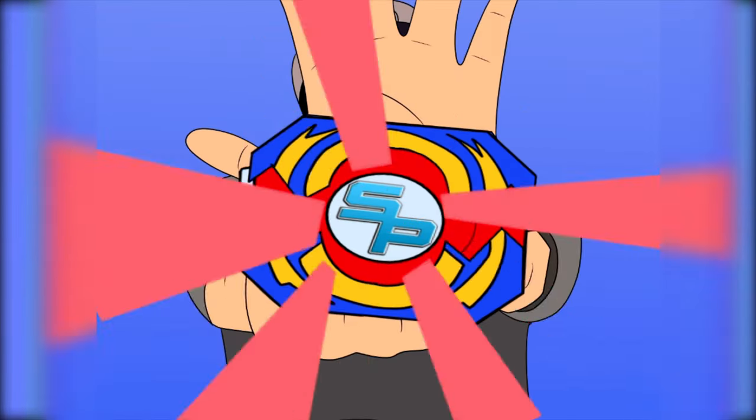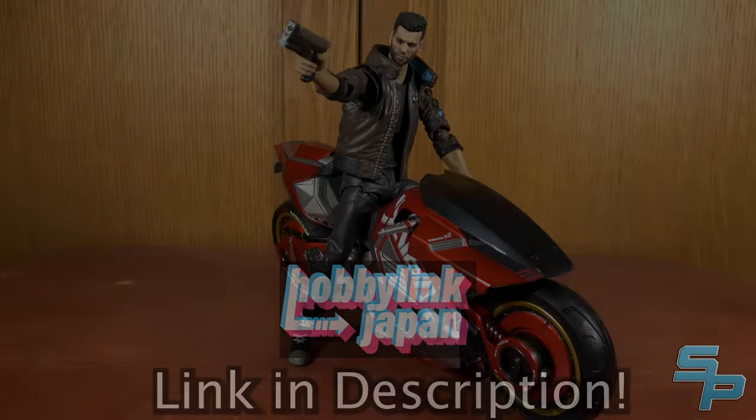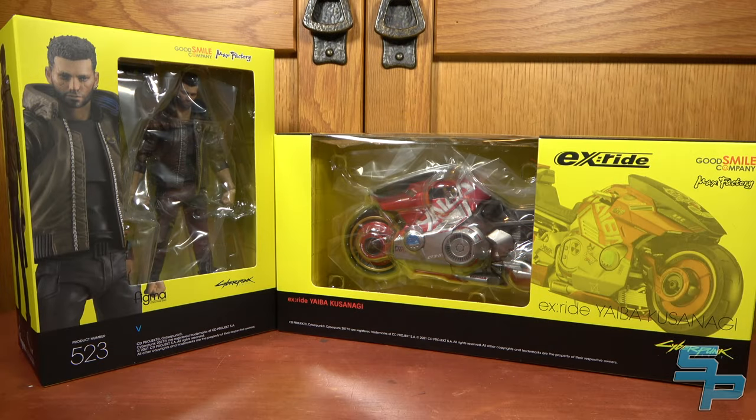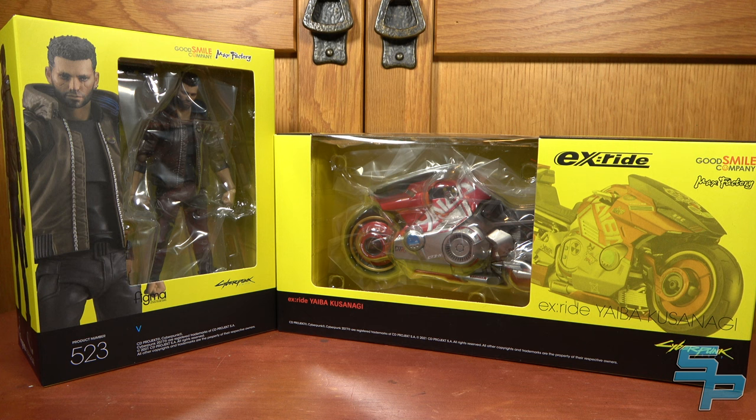It's Morphin Time! Welcome for Cyberpunk items out of Japan. Check out Highway Link Japan using the link in the description below to help support the channel. Hello, this is Sanit here, and today we're taking a look at the Figma V and Yaiba Kusanagi from Cyberpunk 2077.